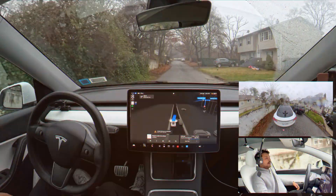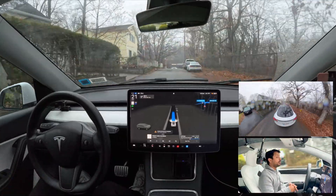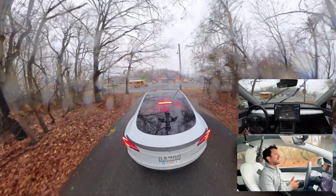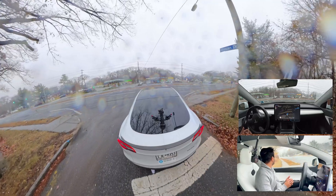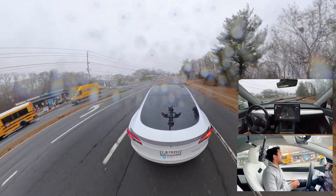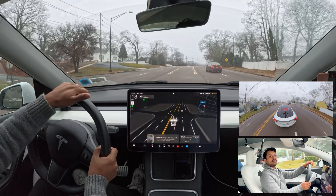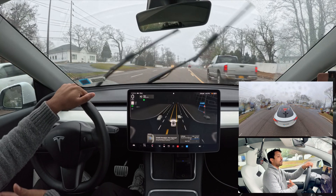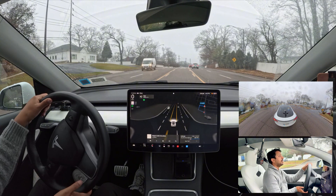Unprotected left number two — hardware 3, version 12.5.4.2. The same cloudy, rainy conditions in New York. The car proceeds but makes the exact same mistake again — it misses the first lane and goes forward to make a U-turn. Because there's another vehicle behind, the car keeps going. I took over and count this as a failure.